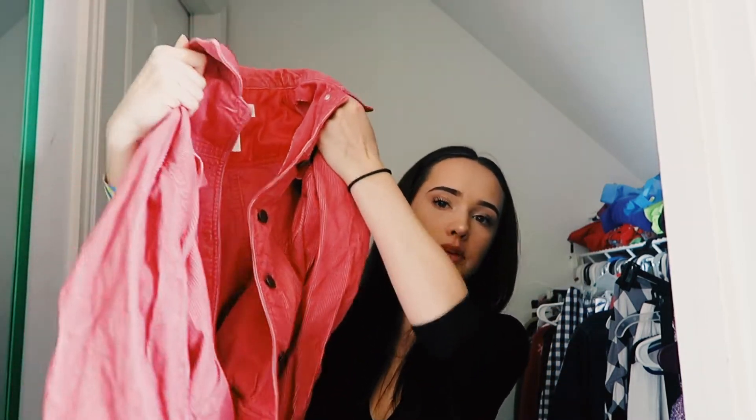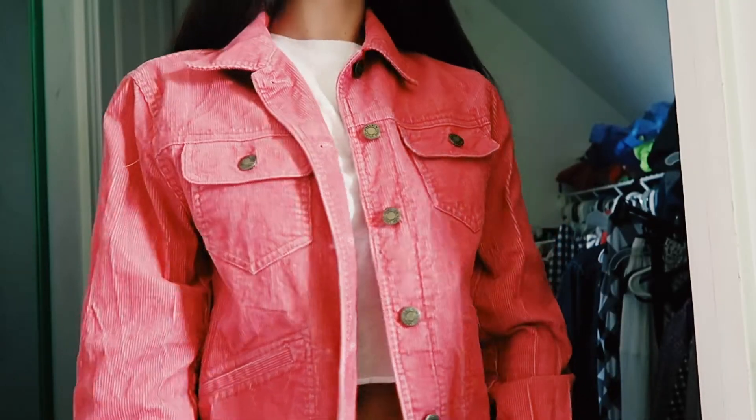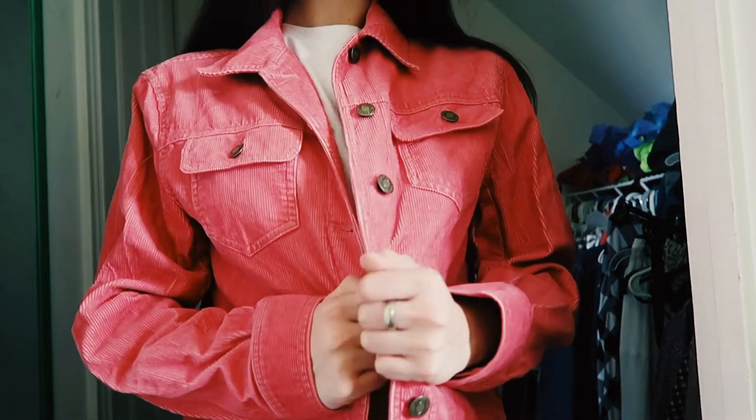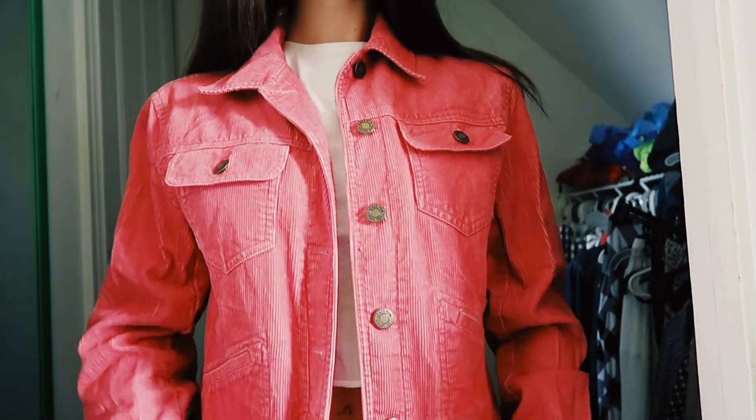I also got this corduroy crop jacket — it's pink, from Goodwill, and it's so cute. I love it so much. It gives everything a little girly vibe. Pink corduroy — everything a girl could want.